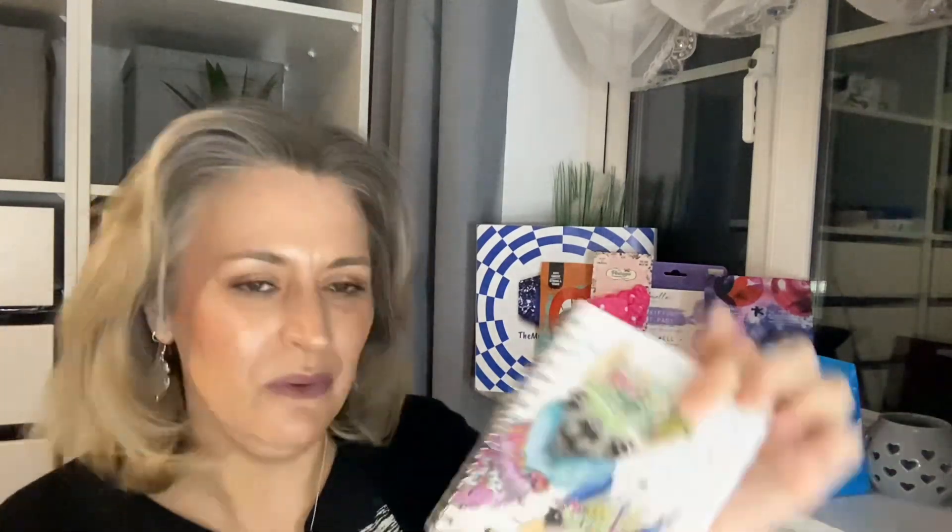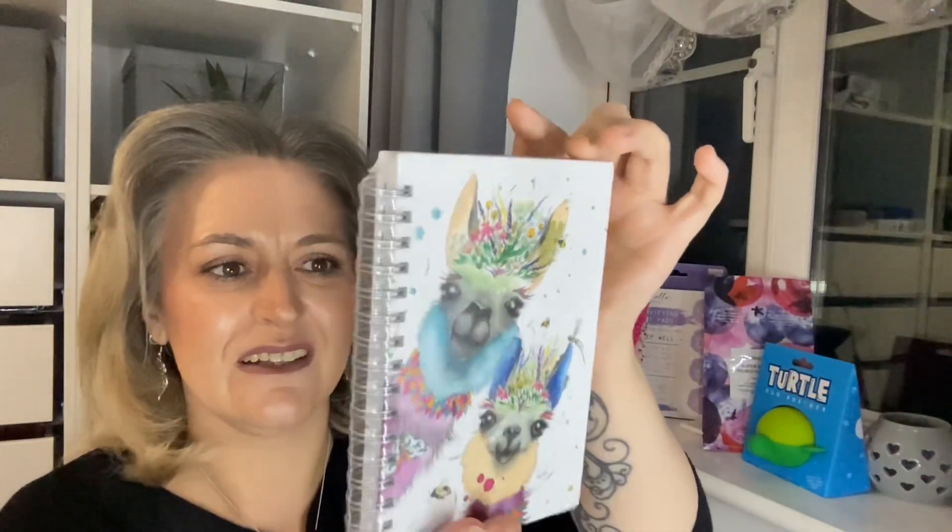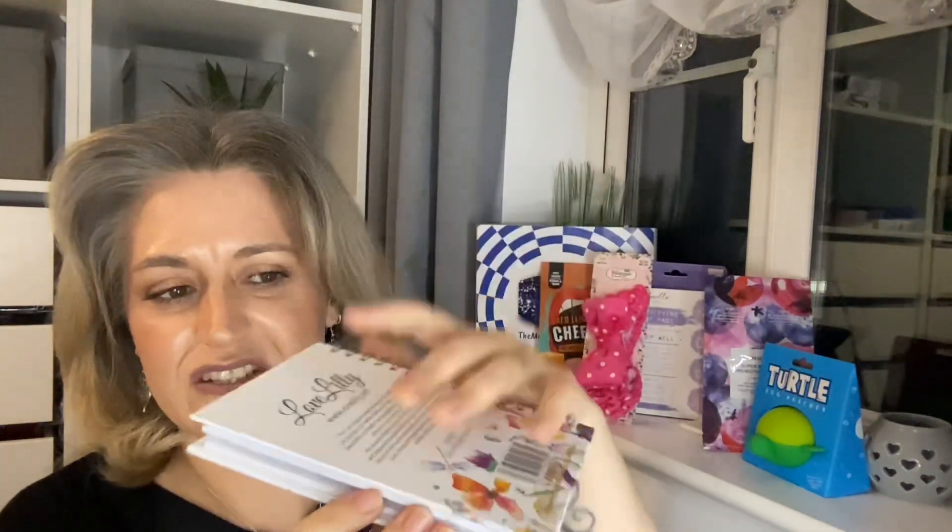The sixth and final product is a little notebook by Love Lily — that is cute and would make a fab little gift for somebody. Opening it up, there are just some plain lined pages inside. Really, really lovely!